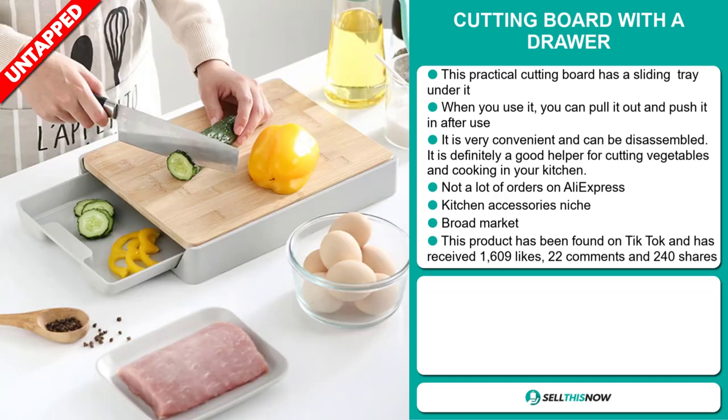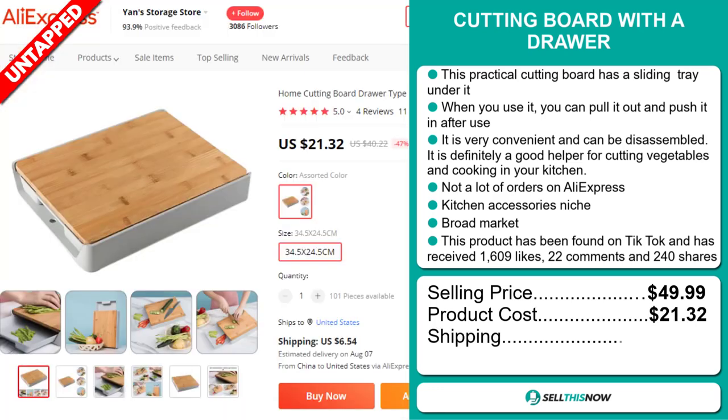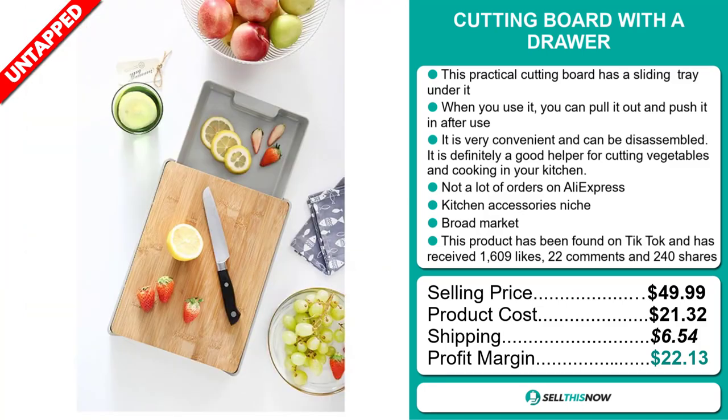The selling price for the cutting board with a drawer is just under $50, whereas the product cost is only $21.32. Shipping will set you back $6.54, so you're looking at an excellent profit margin of $22.13. Sell this now!